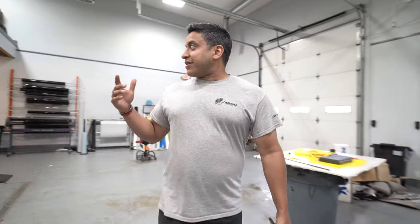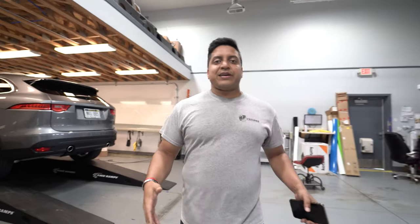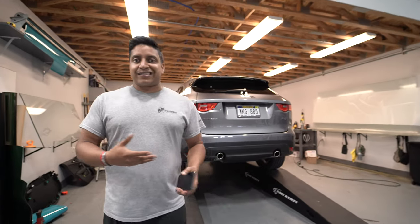We got a new 2020 Jaguar F-Pace that we are actually doing a full PPF on the front, full ceramic coating on it, as well as a de-chrome down the sides to make it look really stealthy.